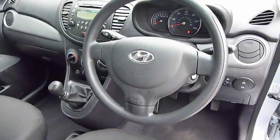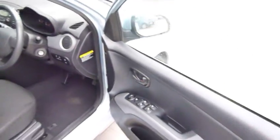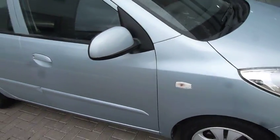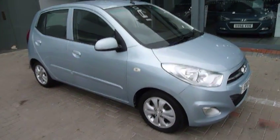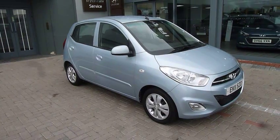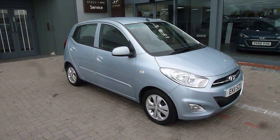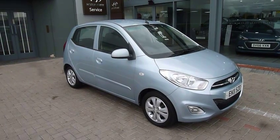This car has done 30,000 miles and is a really nice example of the Active 1.2 petrol i10. If you'd like any further information or would like to arrange a test drive, please contact JTU's Hyundai Shrewsbury on 01743 450 [number].